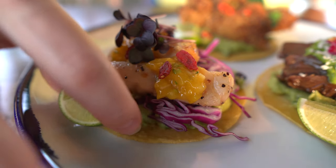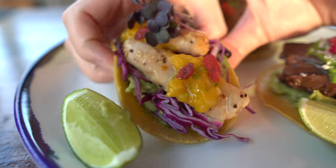The soft shell crab taco is also very nice. For all of you who really like fish and enjoy a strong fish flavor, you will definitely fall in love with this taco.